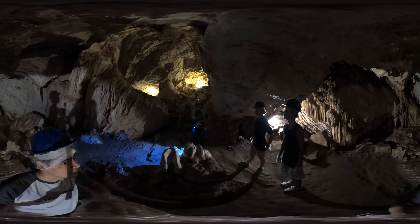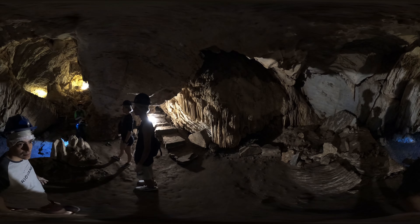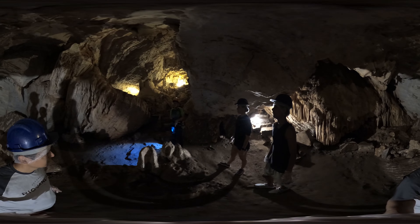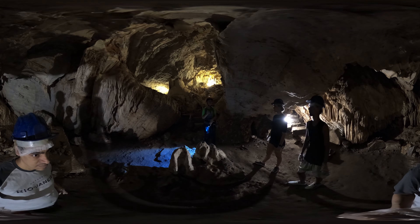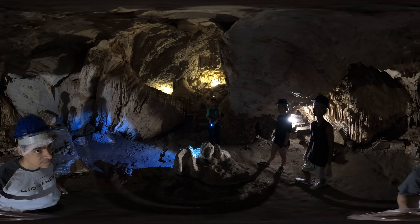The stunning beauty of the stalactites and stalagmites hanging from the ceiling and emerging from the ground is a sight that defies imagination. Each stalactite is a unique work of art, formed by the slow and steady dripping of mineral-laden water over centuries. These structures resemble natural chandeliers, hence the suggestive name of the cave: cathedral.